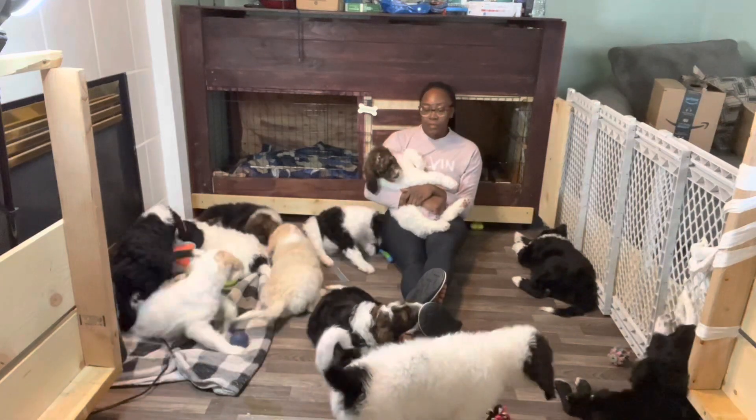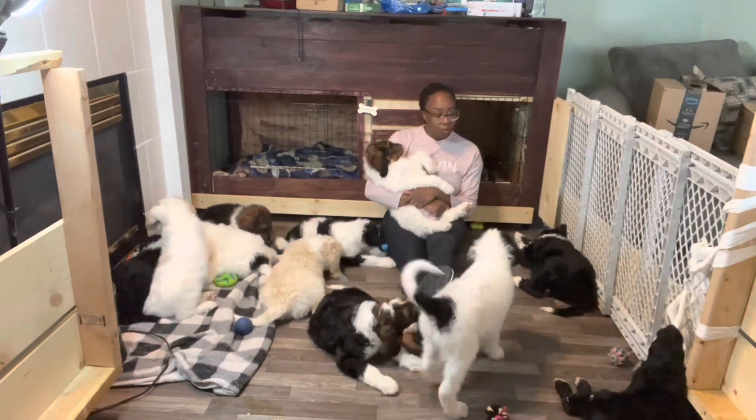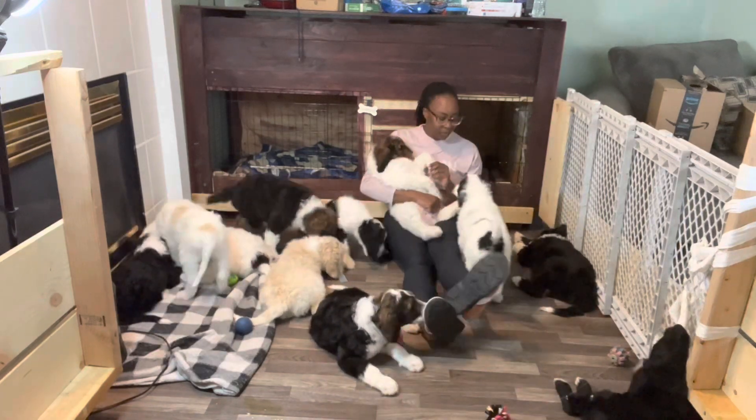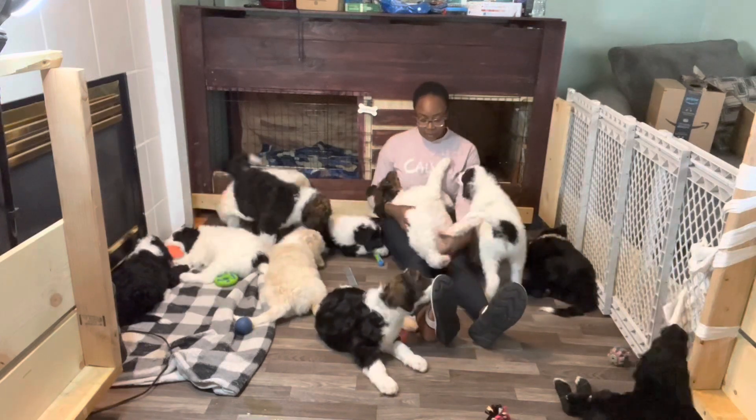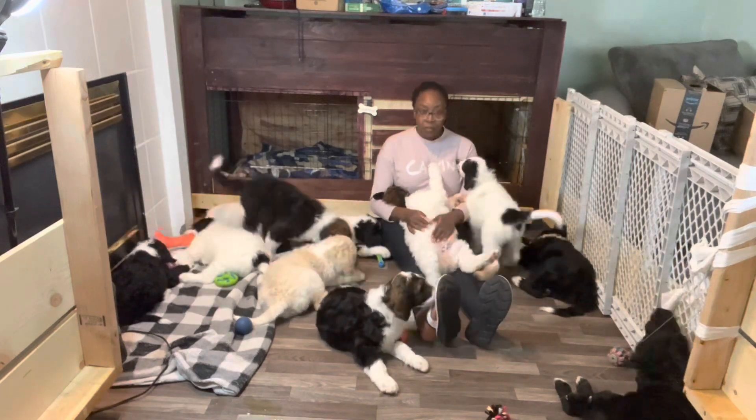Those are all the puppies. If you can guess which one I'm going to take, I'll let you guess — but I won't be revealing that for a while. Some people know, but mostly it's a surprise.